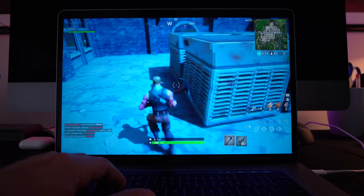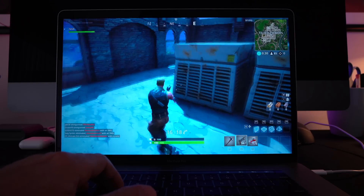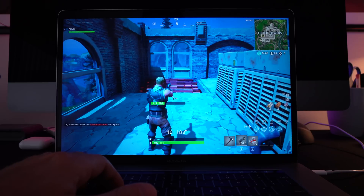When I ran the game in full screen mode it gave me 50 to 60 frames per second gameplay. I played Fortnite for a while and had a lot of fun.